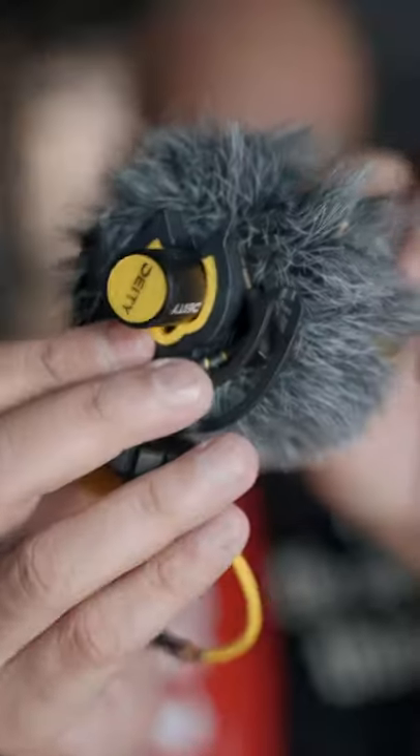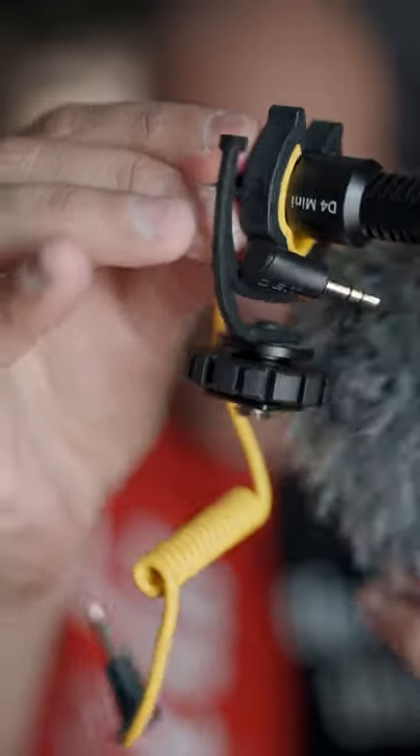Second, a mic. This is a small on-camera mic, the Deity D4 Mini. It can also plug into a phone, and it can cut any wind noise if you're vlogging outside.